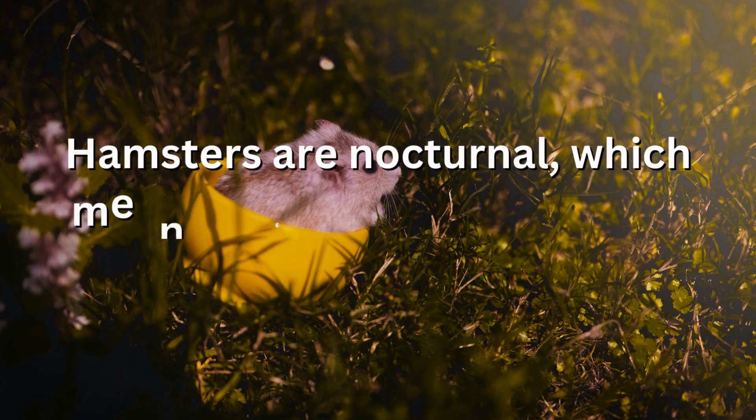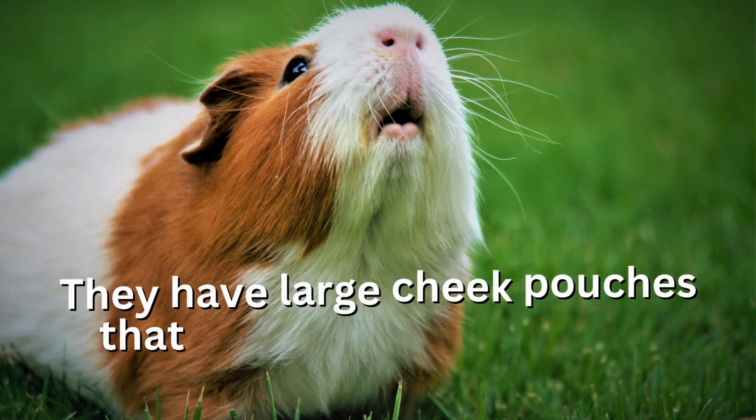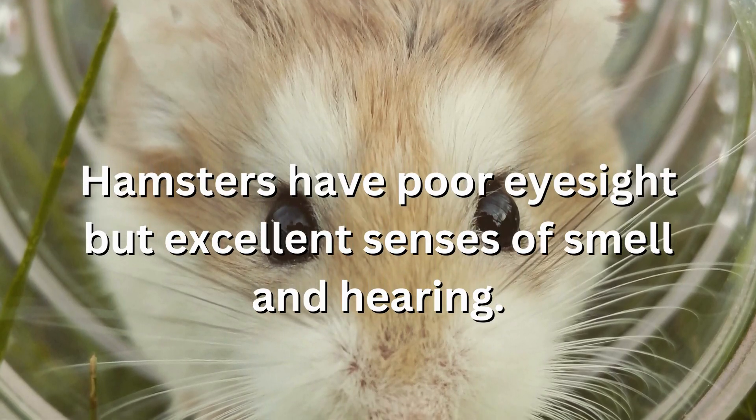Hamsters are nocturnal, which means they are most active at night. They have large cheek pouches that they use to store food. Hamsters have poor eyesight but excellent senses of smell and hearing.